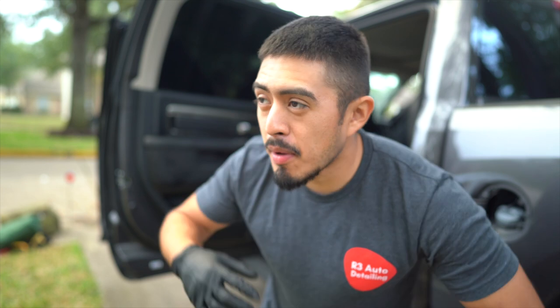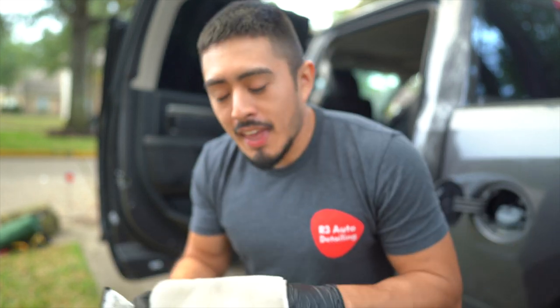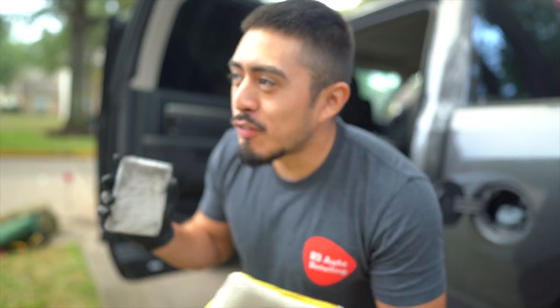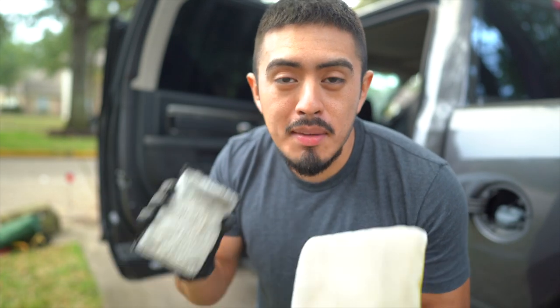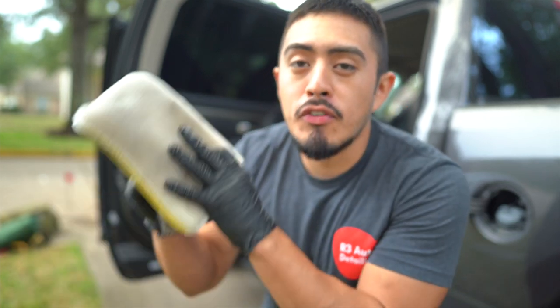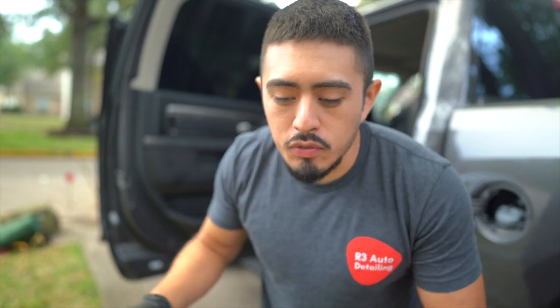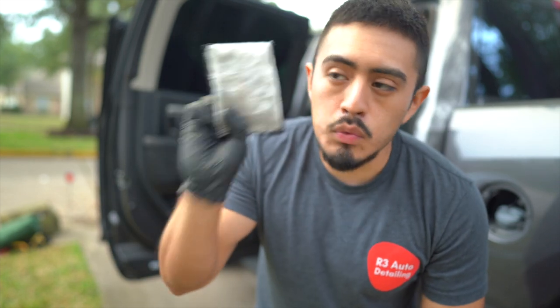I don't put too much emphasis on chemicals because an APC is an APC, a clay lube is a clay lube. What I do put emphasis on is our tools and hardware. If you want to increase your interior cleaning efficiency, I recommend these drill brush attachments — I'll link them below. For the leather seats it makes it go ridiculously quick. Instead of a little brush doing circular motions, upgrade to something like this for door panels and leather seats.